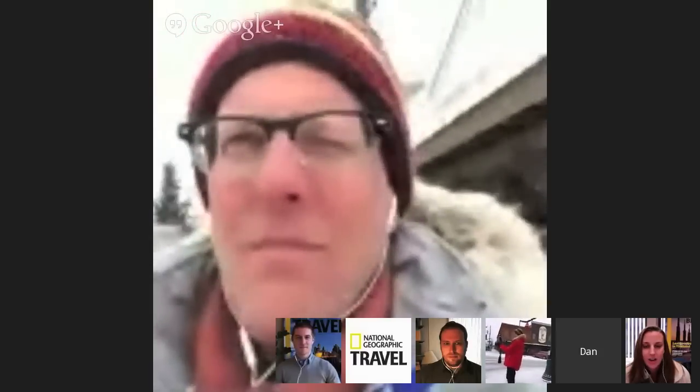Welcome to National Geographic Travel's first ever Google Plus Hangout. We've got Dan Westergren, our Director of Photography, out in Whitefish, Montana right now. Also on the Hangout is Jonathan Irish, one of our National Geographic photographers and head of our Adventures program, as well as Tyler Metcalf, one of our photo producers on this project, and myself, who runs the National Geographic Travel Digital team. Please feel free to ask Dan questions using the hashtag InMontana.